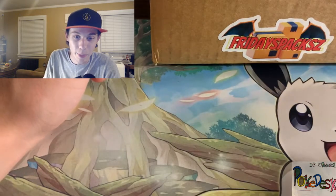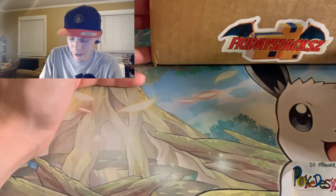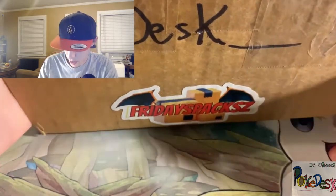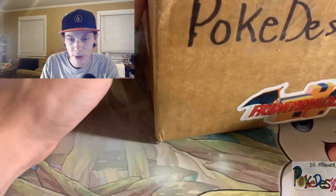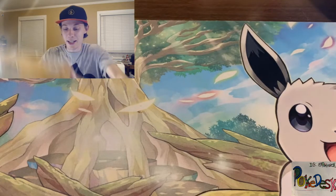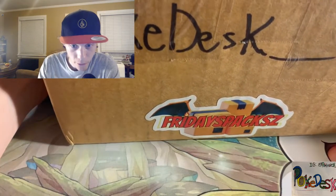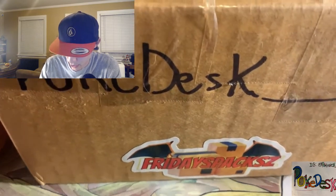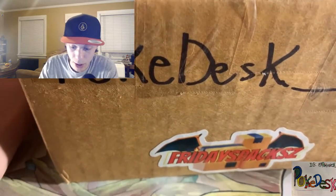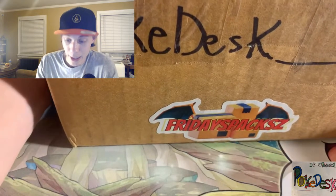I'm going to link all of his stuff at the bottom of the video. Part of this clip is probably going to be on his page opening up the box and taking everything out. So I got it here — it's addressed to us, Pokedesk, and Friday Packs put one of his stickers on there. Now this box is pretty large, it's a nice sizable box, and he gives these away free. You just have to go to his page, like the video, subscribe with the notification bell on, and leave a comment. If you do all four of those things, he will send you one of these.